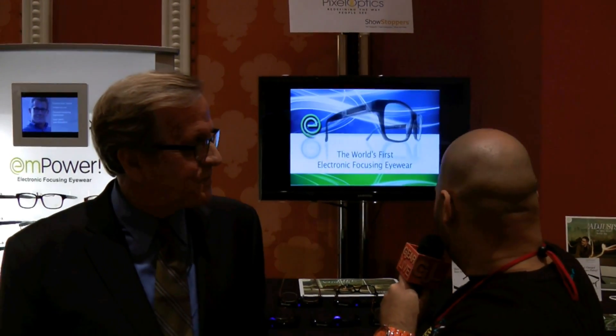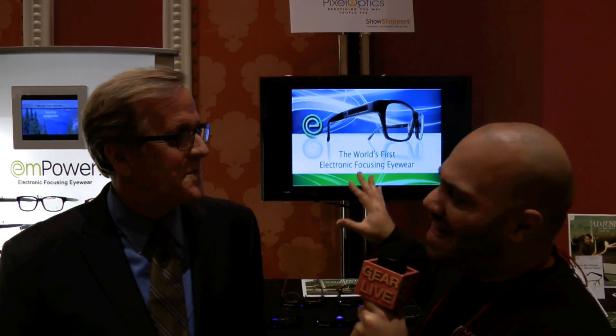Andrew Edwards back here at CES 2012 with Mark from Pixel Optics. What actually made me walk over here is I saw a sign that said, 'Have you charged your glasses today?' And I don't know that I've ever done that. So why would I charge my glasses?